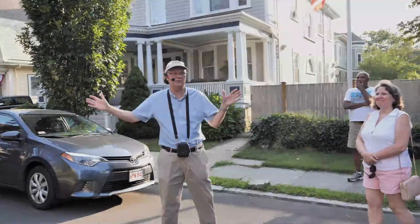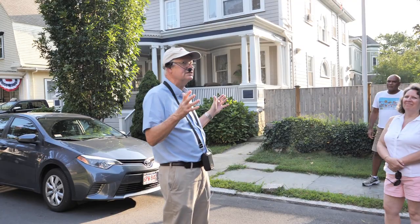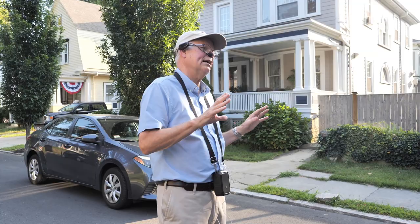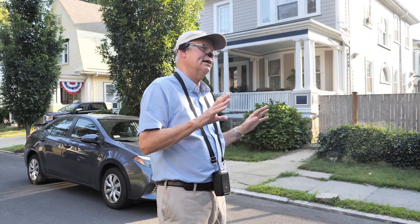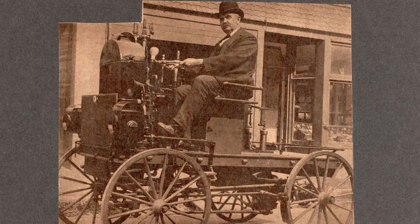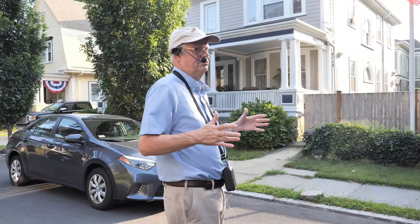This was before the automobile became very popular. There were a few automobiles in New Bedford at that time, but it was still suspect whether the horse and carriage would give way. Five years later everything changed — everybody wanted an automobile, and by around 1905 everybody who could afford one, or multiple cars, needed one.